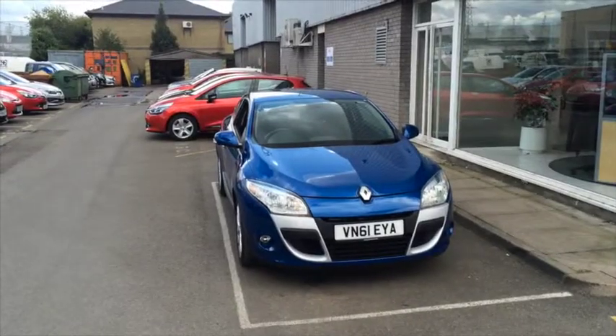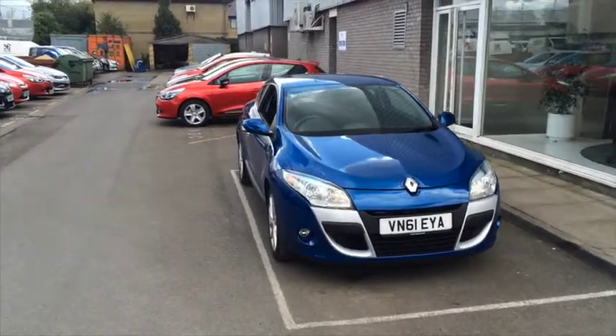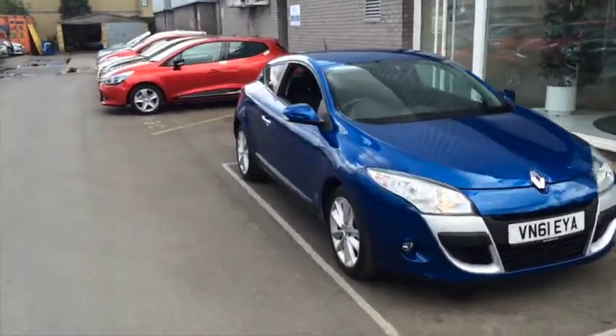Hello and welcome to Hilton Renault Chatelain. My name is Brandon and I'd love to show you around one of our fantastic used vehicles we've got here on site. Here we have our Renault Megane 1.6 petrol iMusic Coupe. It's a 2011 plate vehicle and it's done just over 20,000 miles.